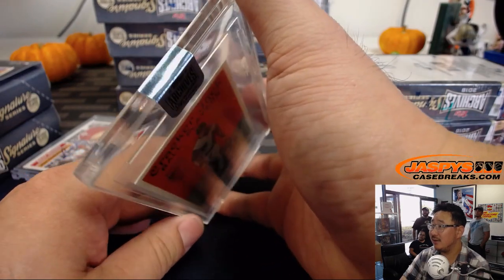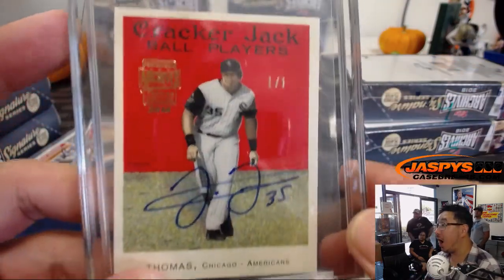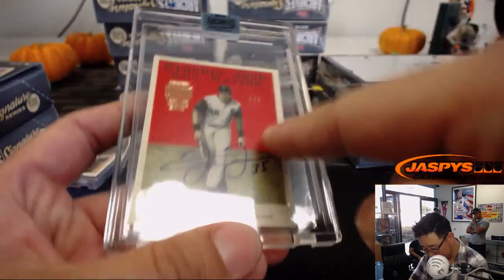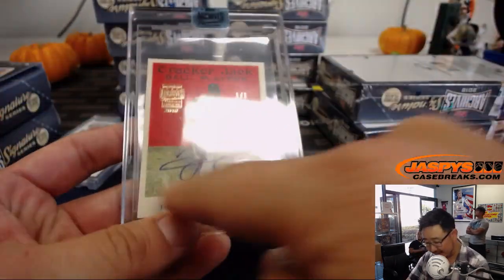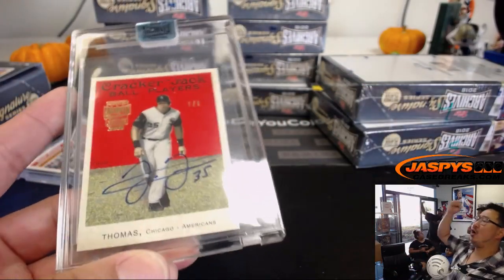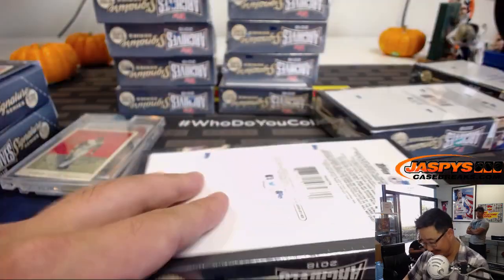Second one — wow. A one-of-one Frank Thomas! The Big Hurt. One of one. I don't even know what set this is from — it must be from a 2004 set, that little Cracker Jack square-looking thing. They even put a penny sleeve in there for you. That's very cool. All aboard the Big Hit Express! That could have been yours, folks. Don't let Arthur take all your hits.